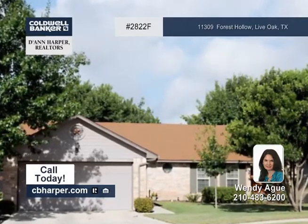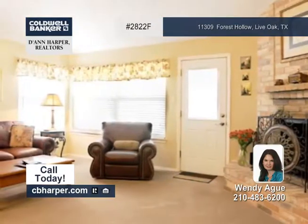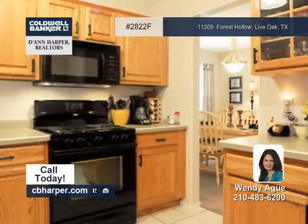This three-bedroom, two-bath home is in pristine condition and in an excellent location. It's tastefully decorated inside where you'll find updated bathrooms, a large master bedroom, and a cheerful kitchen that is the center of the home and includes a gas range.